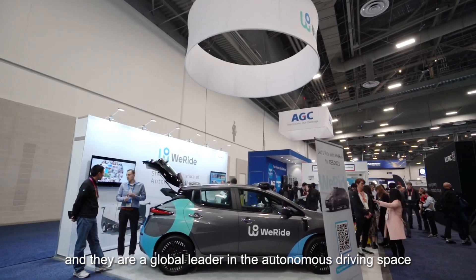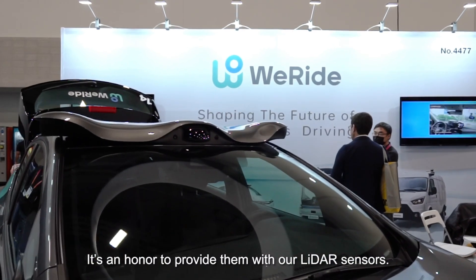This is the booth of WeRide. They've been a long-time partner of Hesai and they're a global leader in the autonomous driving space. It's an honor to provide them with our LiDAR sensors.